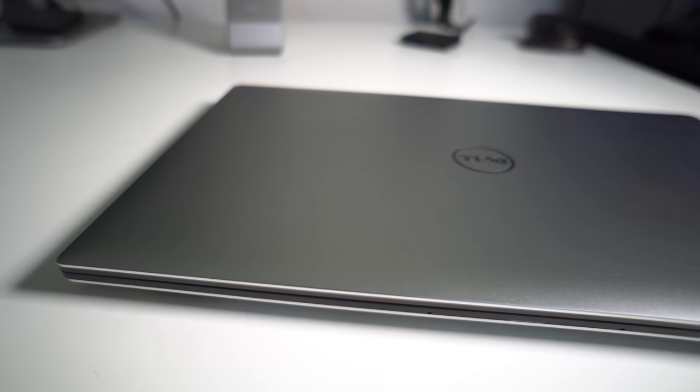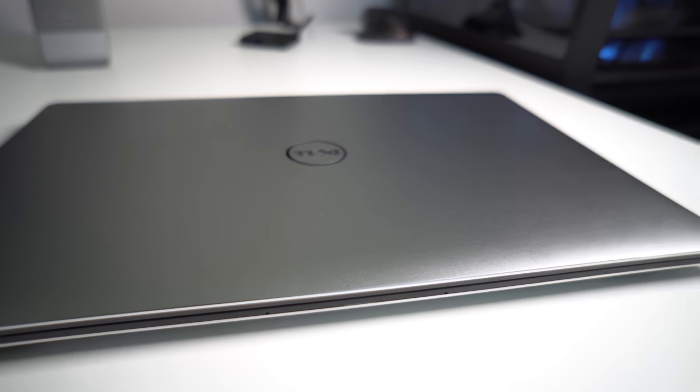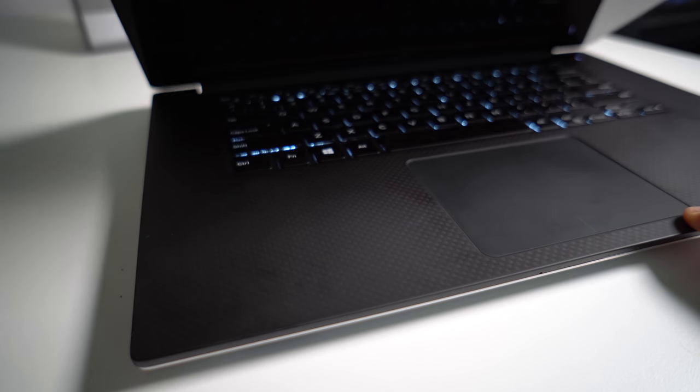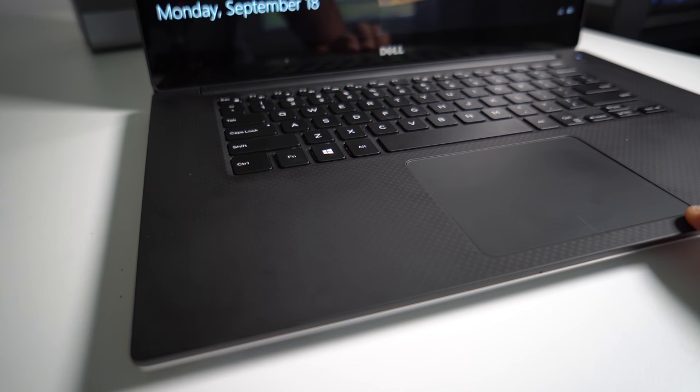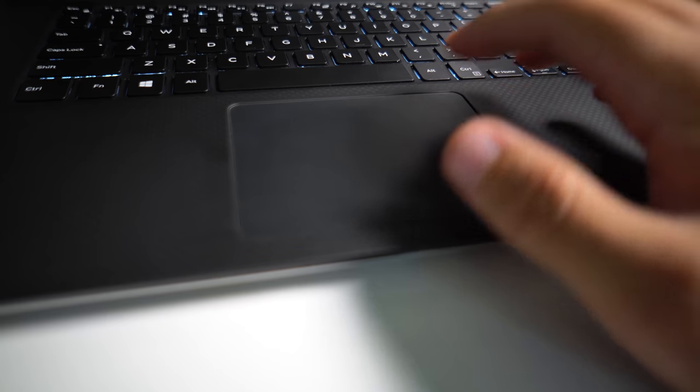Right off the bat you can see the XPS 15 sports a beautiful all-metal finish on the top, similar to the MacBook Pros. But once opened up for the first time you'll be greeted with a nice black carbon fiber finish — it's a nice touch that most laptops don't have and it actually feels pretty pleasant.